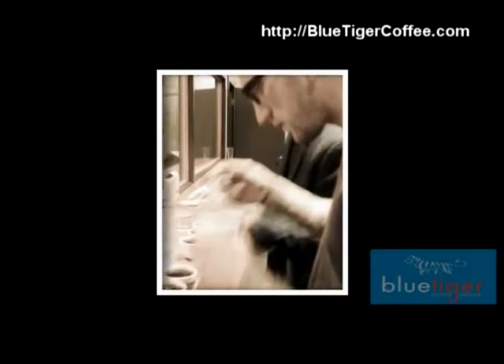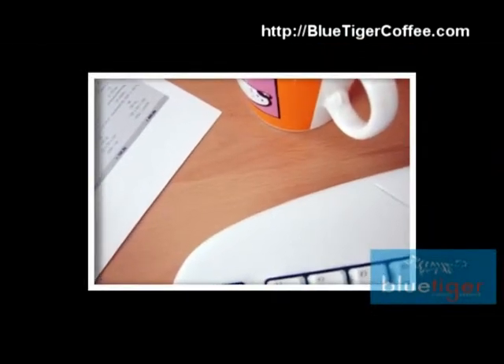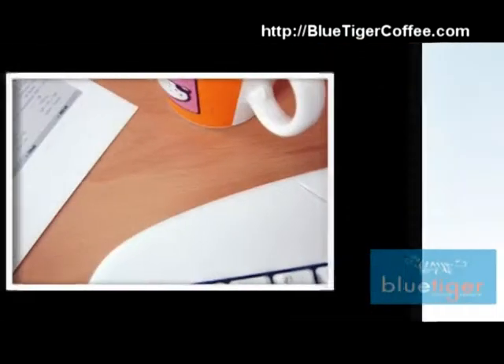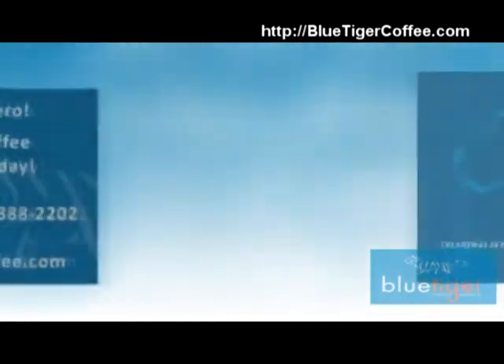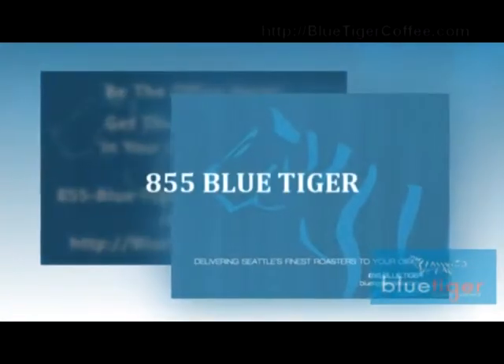How much does this all cost? You just continue to enjoy our coffee and other supplies — the rest is on us. Be the office hero. Call Blue Tiger today: 855-BLUE-TIGER.